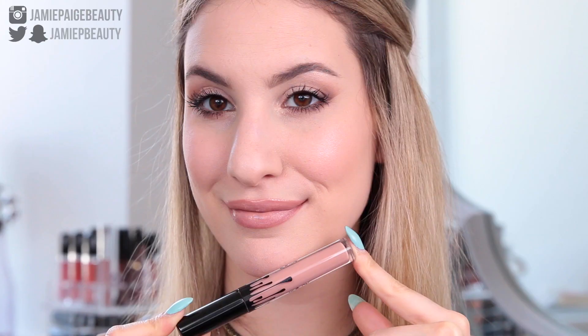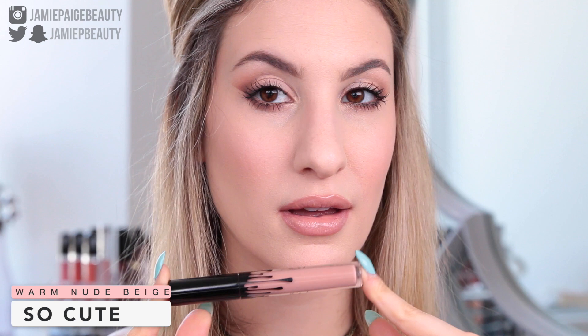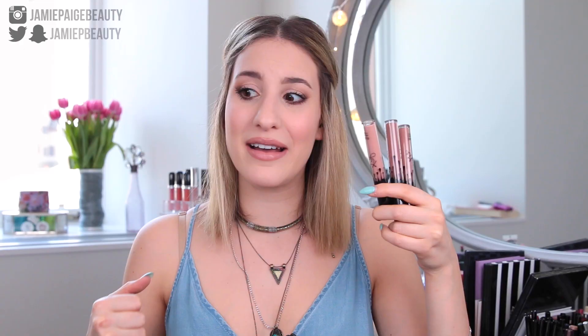As for the shade selection for the nudes, she basically just released three very simple and standard nudes: a light one, a medium one, and a dark-ish one. I do like the colors, but obviously they're not unique nude lip glosses that you need to get your hands on right now because there's nothing else out there like them — because that's definitely not true. But they're nice, and paired with the formula, I do really like them.